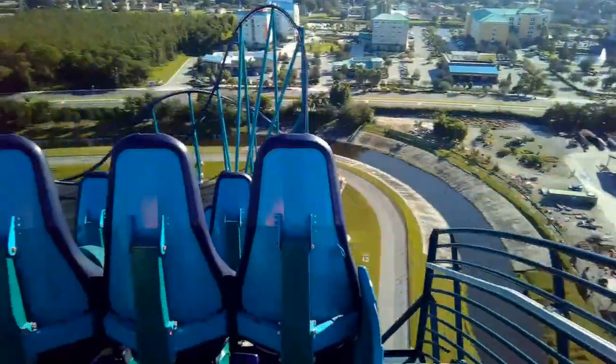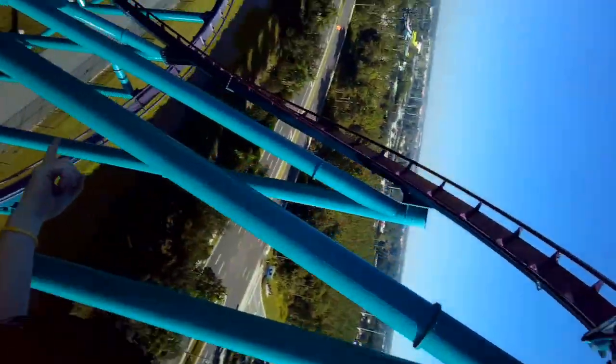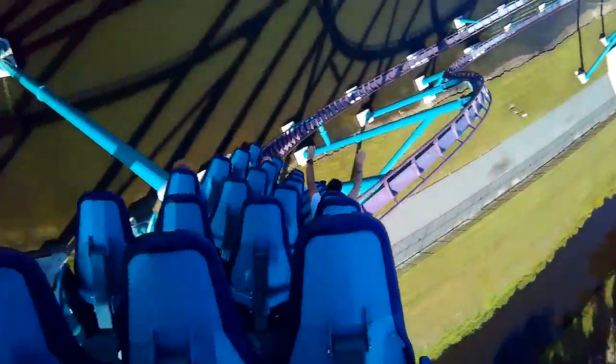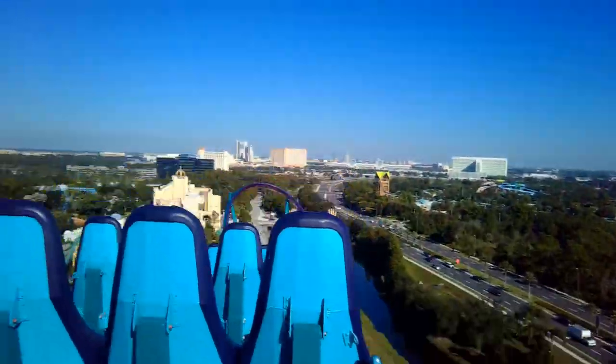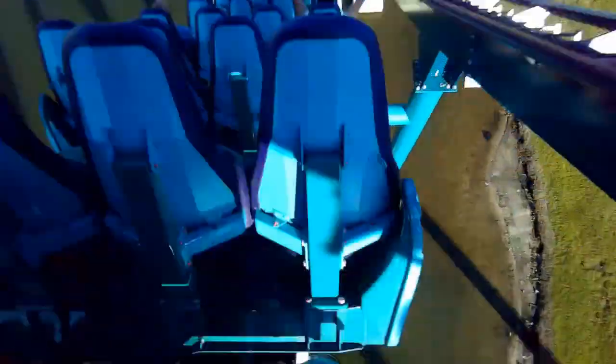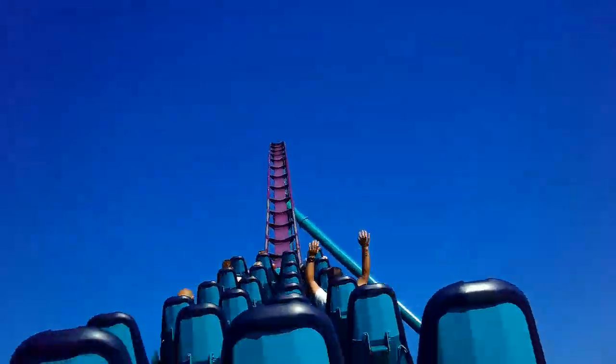Mako has one of the great first drops I've ever been on. If you have enough room, you'll be flying out of your seat before violently landing at the bottom before rocketing up into that first big left-hand turn, diving down into one of the most incredible airtime moments I've ever experienced. You start flying out of your seat before you crest this massive airtime hill and you don't land until you hit the bottom. This provides five full seconds of airtime — and trust me, I counted.